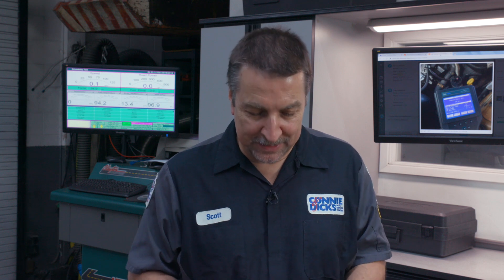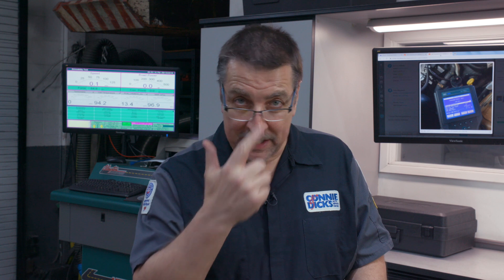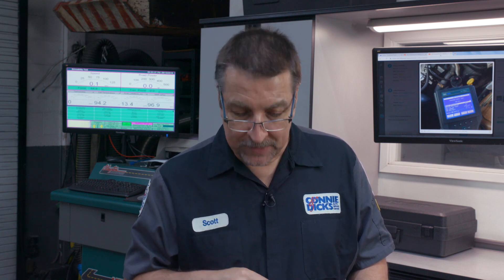I've been working on a lot of GM cars for many, many years. This vehicle came in — it's a 3.8 liter, 98 Camaro. This is kind of the beginning of the OBD phase, vintage 1998. It came in with a P1404, that's EGR pintle closed position error. So I figured I'd take a look at this.